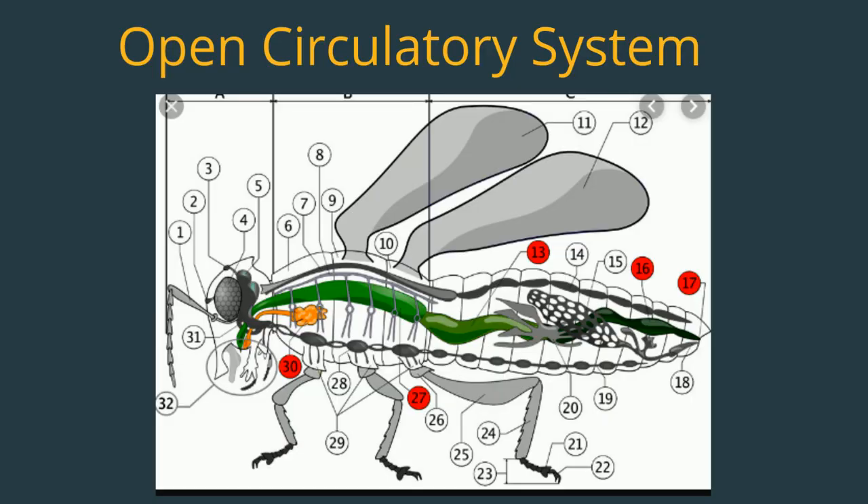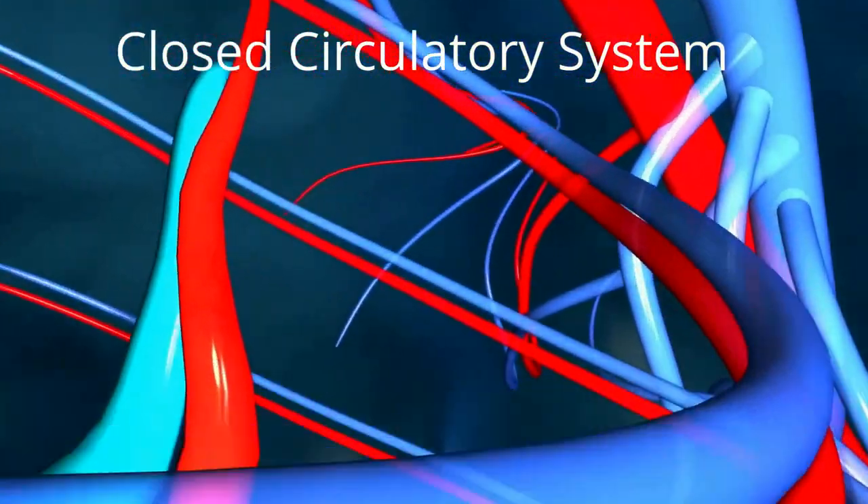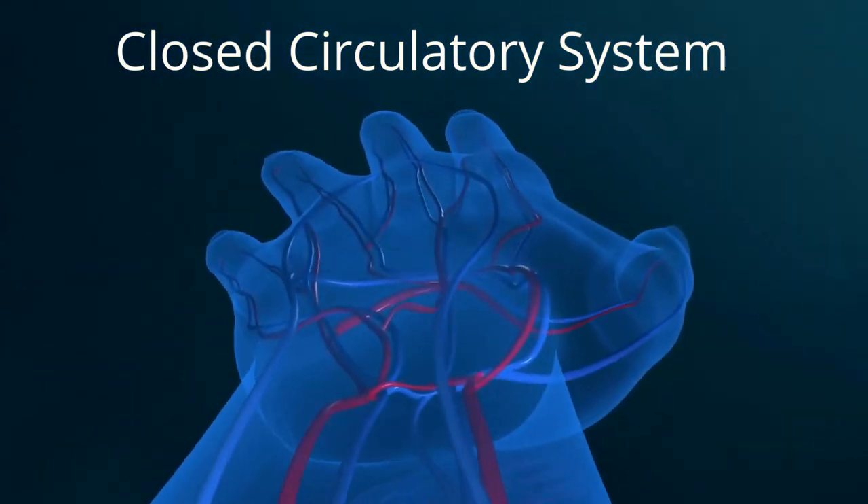Arthropods have an open circulatory system. An open circulatory system uses cavities called sinuses that move the blood around the body. Closed system circulation, which we have, uses veins, capillaries, and arteries in order to move blood throughout the body.